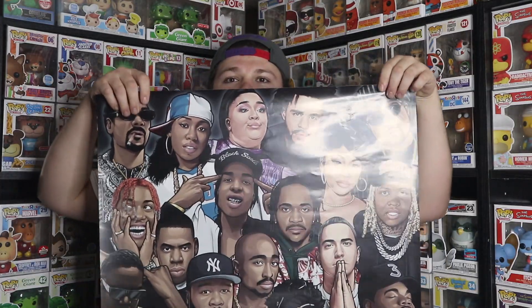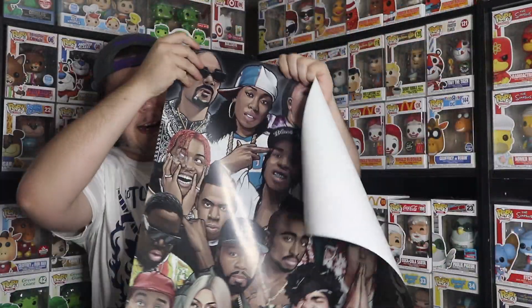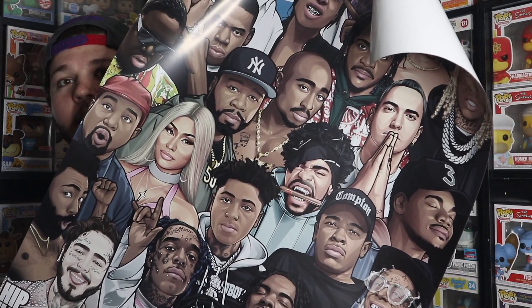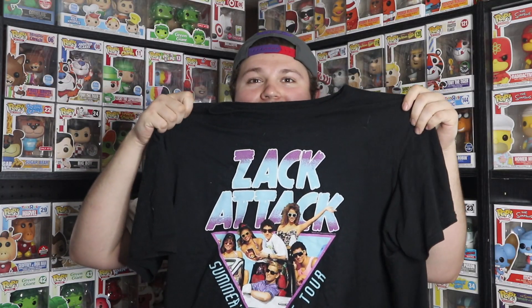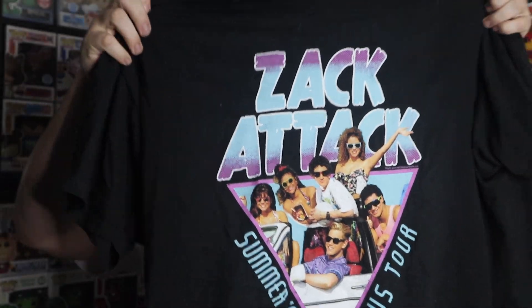The next thing I bought was a poster. There was a lot of really cool posters at this one booth — nothing really Funko related, but a lot of stuff that Funko has made Pops of. This one I thought was really cool because it's kind of two different things that I like: GTA as well as rap music. There's a ton of different artists on here — there's Post Malone, which is really cool, and it is in that GTA poster stylization, which I thought was really, really cool. I'm going to have to get a poster frame for this and hang it up in my bedroom. Then the next thing I picked up was a t-shirt from Saved by the Bell — it says Zack Attack, Summer of '92 US Tour, and it has the whole gang on it. I thought this was amazing.